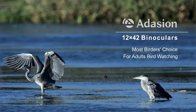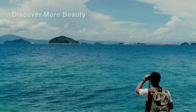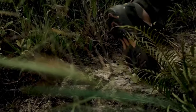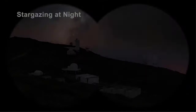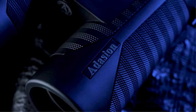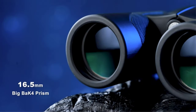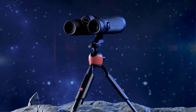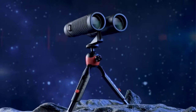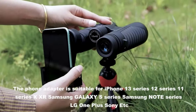Binoculars are a handy tool for many different types of travelers, whether you're heading into the bush on safari, out to a dark sky place for some stargazing, or to your local park for some casual birdwatching. Though all binoculars have the same general function — they magnify the scene in front of you — there are certain characteristics to consider for specific uses, ranging from the magnification power to the weight of the device. We asked the experts to share their best tips for shopping for binoculars to help you narrow down the wide selection out there.